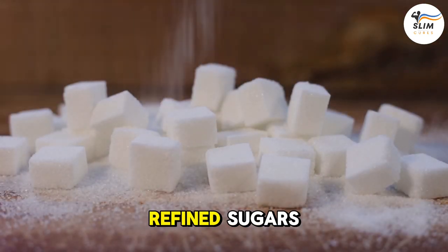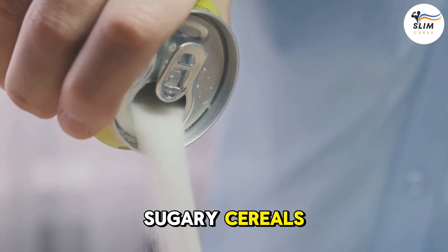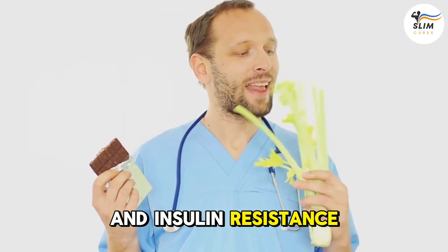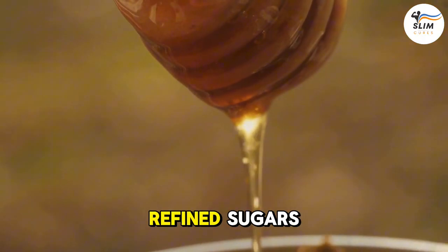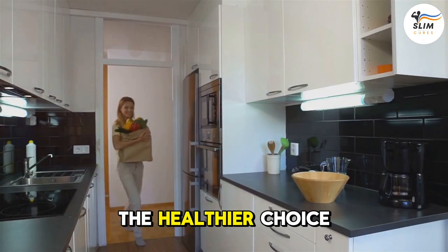Number 6: Refined Sugars — the sneaky ingredient lurking in so many of our favorite foods. We've already mentioned sugary cereals, but refined sugars in general can be harmful to your brain. Excessive intake can lead to inflammation and insulin resistance, both of which can impact memory. So why not cut back on refined sugars and opt for natural sweeteners like honey, maple syrup, or fruit? Your brain will thank you for the healthier choice.